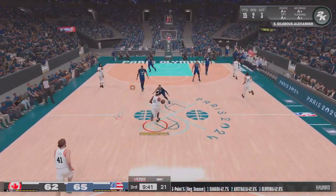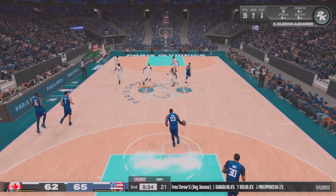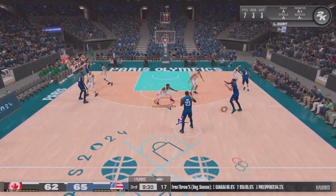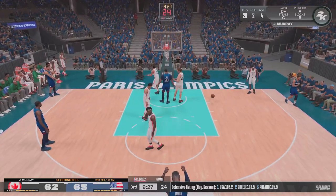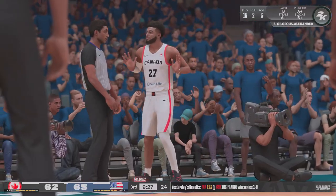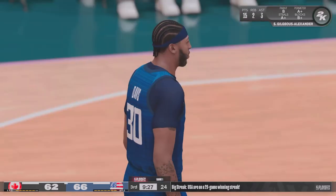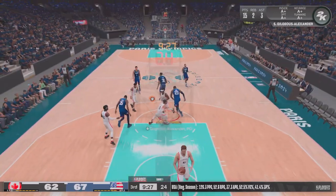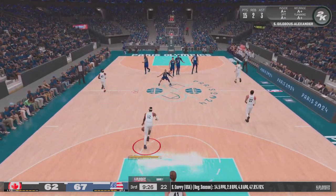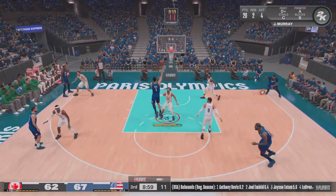Getting going here in the second half. Now here's Gilgeous-Alexander — for the tie. Rebound, Anthony Davis. Here's James. Outside Davis — and there's the whistle on the shot. Two free throws for him coming up. For a big man, Anthony Davis has always been above average at the free throw line. Both free throws good from Davis. You wonder what the score would be if they weren't controlling the glass — it's clearly been their edge. And in a close game like this, you look for every edge you can find.